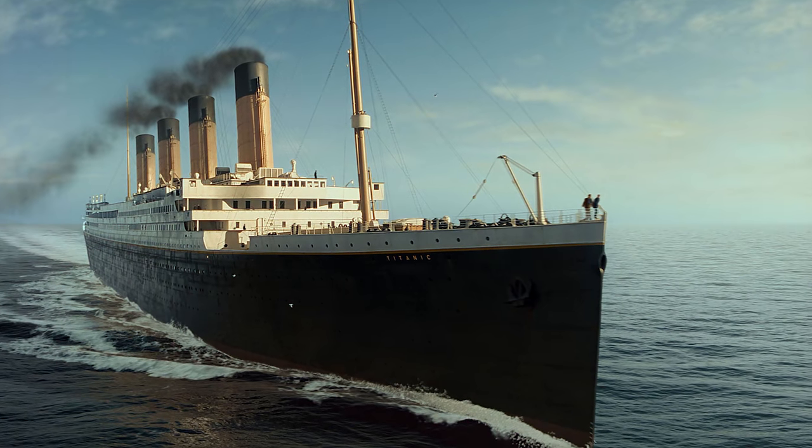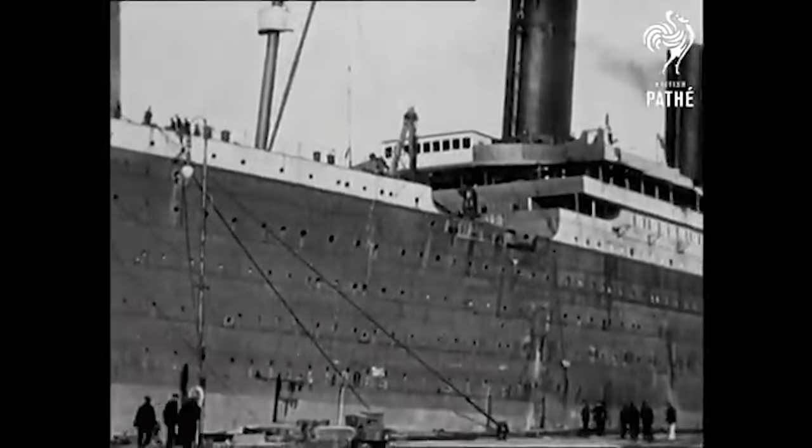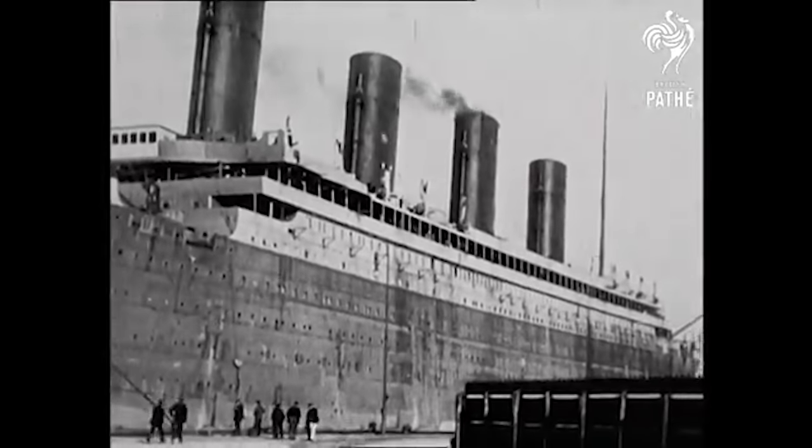Also, there aren't enough images of the Titanic out there, so some pictures and video will be of her nearly identical sister ship, the RMS Olympic. Okay, with that out of the way, let's begin.